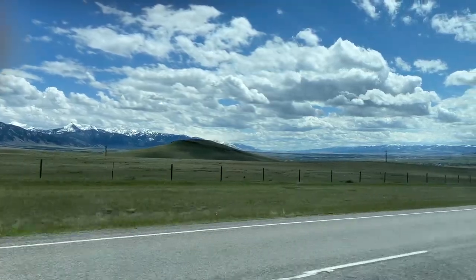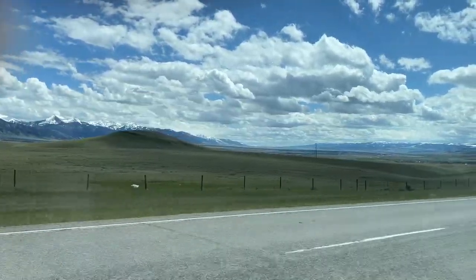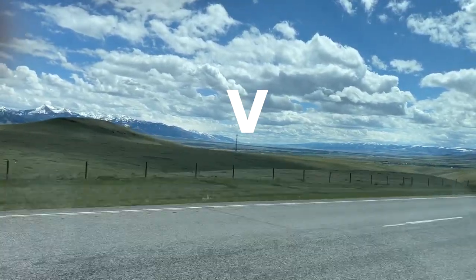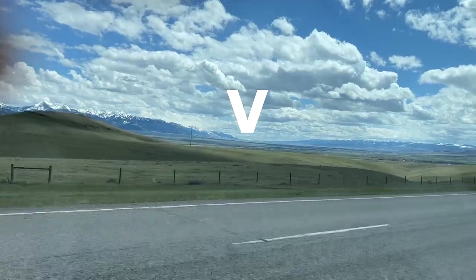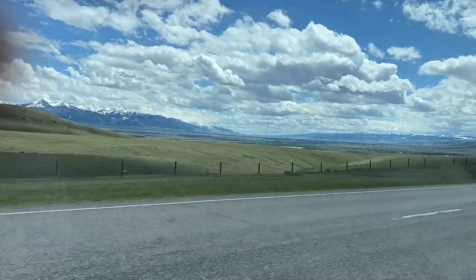Now coming back into the valley — Madison Valley — looking south. Clear down there at the end of the mountain range is the state of Idaho. We're only about 40 or 50 miles from the border.